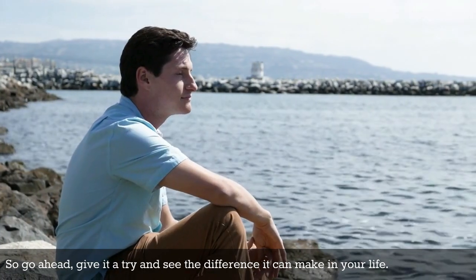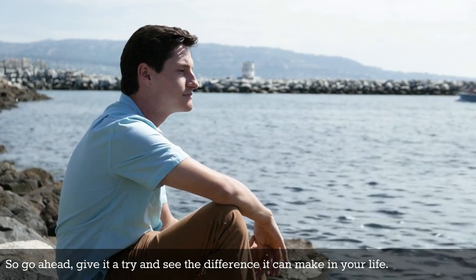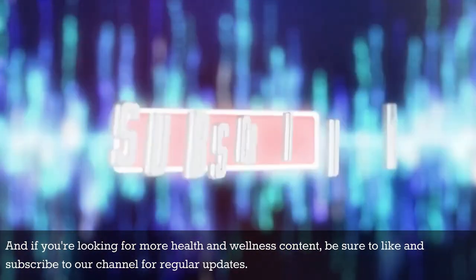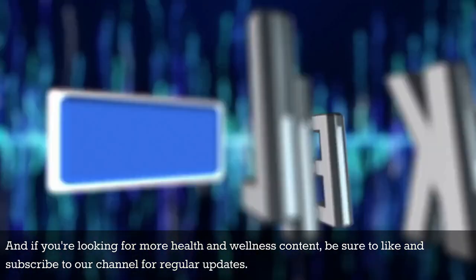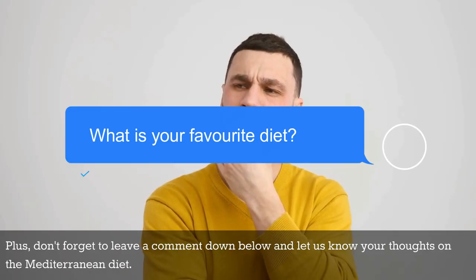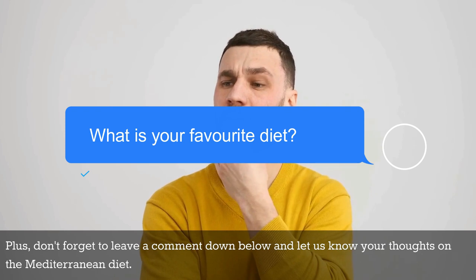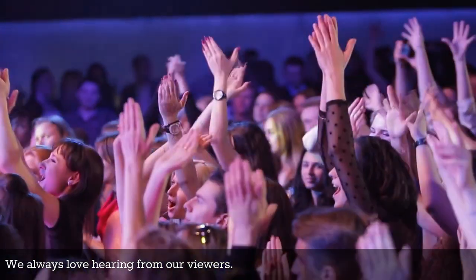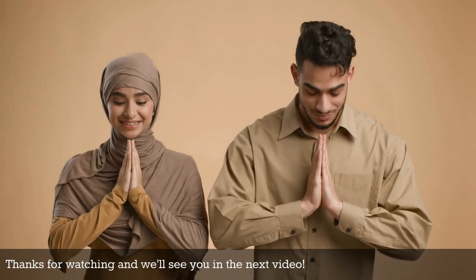So go ahead, give it a try and see the difference it can make in your life. And if you're looking for more health and wellness content, be sure to like and subscribe to our channel for regular updates. Plus, don't forget to leave a comment down below and let us know your thoughts on the Mediterranean diet. We always love hearing from our viewers. Thanks for watching and we'll see you in the next video.